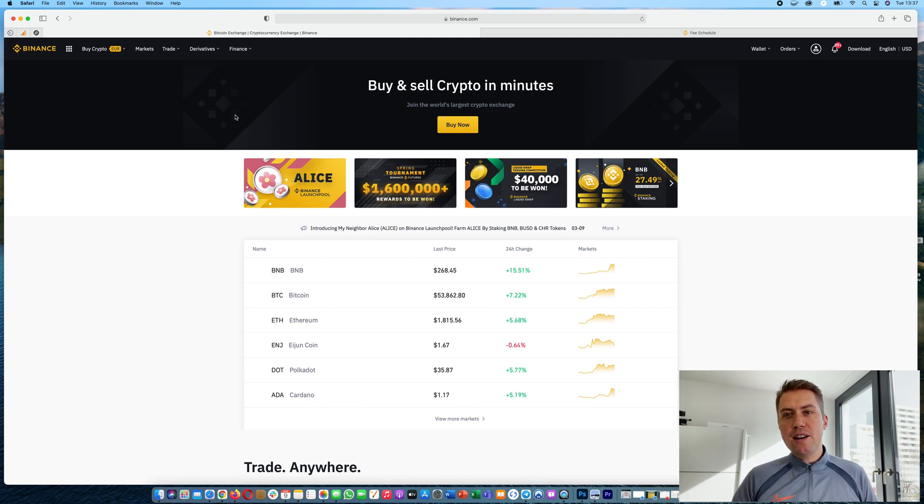If you don't have a Binance account yet, I put a link down in the description that you can use to sign up. With that link, you will actually save 10% on fees when you trade on Binance. To sign up, you just need to provide your email address and a password to open an account.